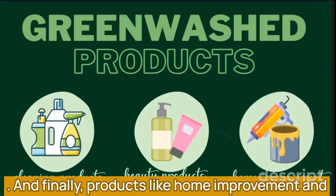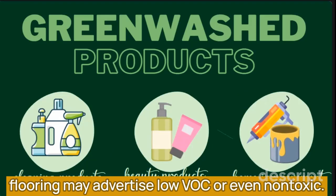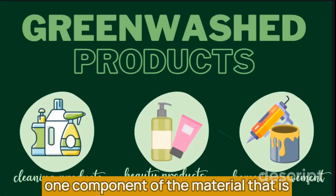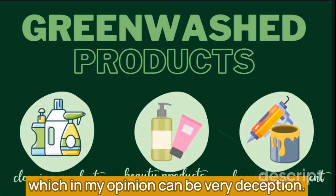And finally, products like home improvement and maintenance solutions — bug sprays, paints, and flooring may advertise low VOC or even non-toxic, but again those don't mean the product is safe or healthy. It can sometimes mean that there is one component of the material that is non-toxic, but not the entire product, which, in my opinion, can be very deceptive.